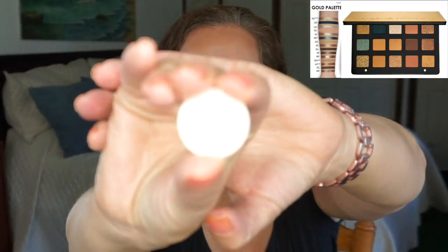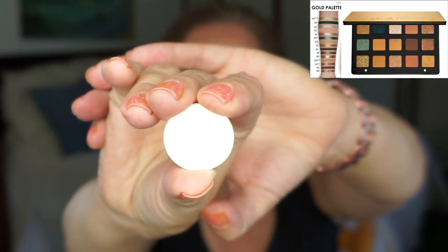Moving on to Sparks — this is where I start getting into all Coastal Scents hot pots, so I'm not going to keep saying that. This is the HPME 07, I believe it is called White Silver. And if it is not White Silver, I will put that on the screen to correct.